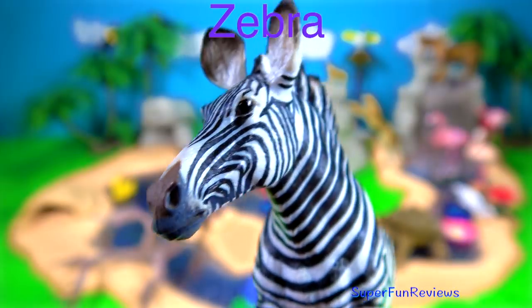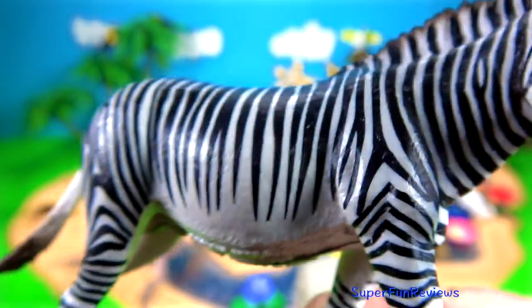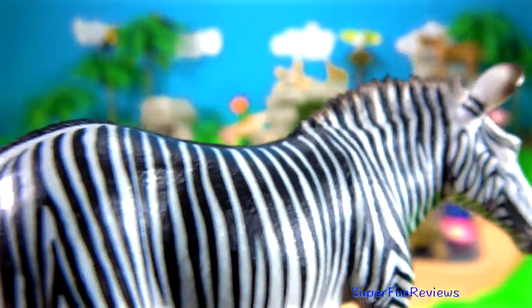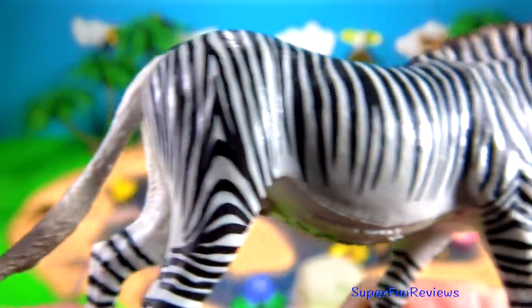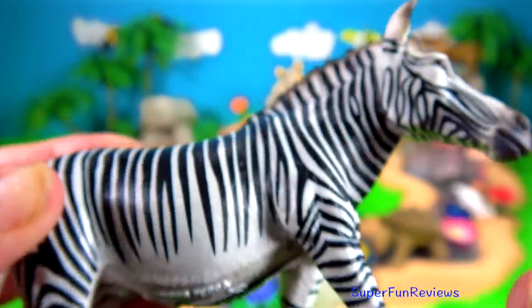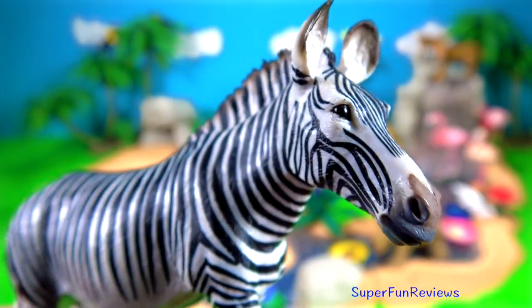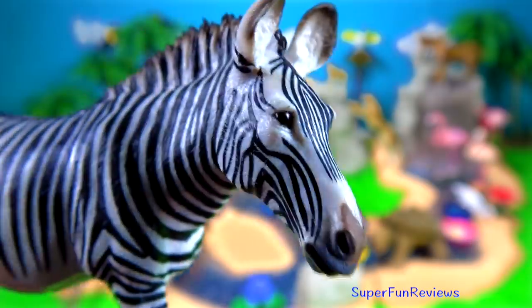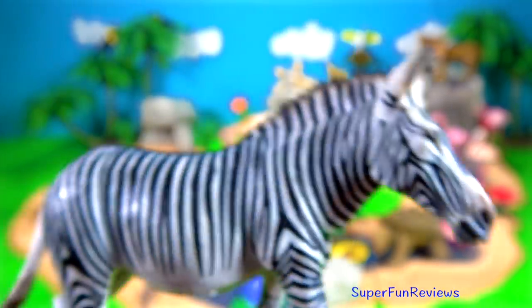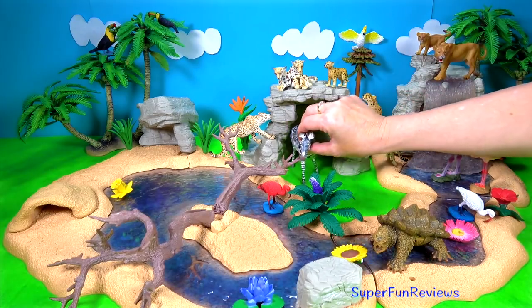Grevy zebra. It is the largest of the equids. It has a long head and neck and slender legs. The glossy coat is patterned with black and white vertical stripes that are much narrower than those of the plain zebra and travel down the legs to the hooves. The tall upright mane is also striped in a pattern that continues on from the neck. A wide black stripe along the back is very distinctive. They have a tan coloured muzzle with white edges.